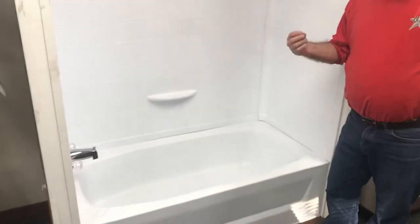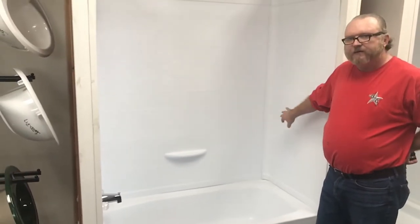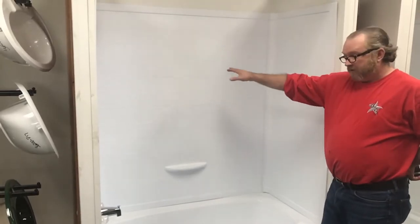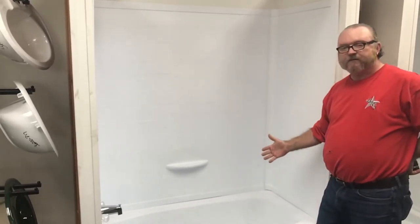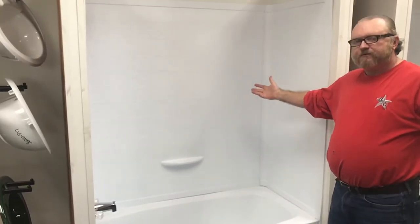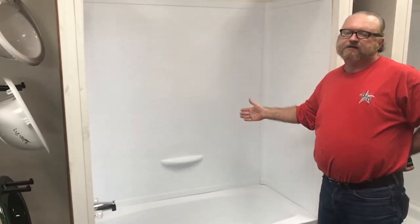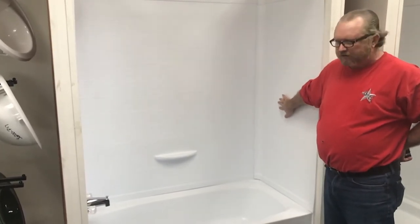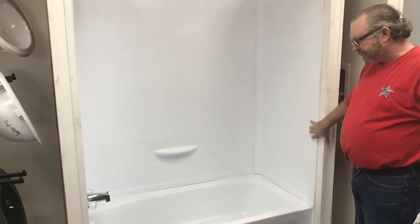Tubs also have corresponding surrounds. The surround can be called a 27 by 54 surround because it will fit the same alcove — the same three walls that the tub is sitting on. When you buy a tub we do offer surrounds that match the size of that tub. This particular one is a three-piece surround that is installed and sold separately from the tub.